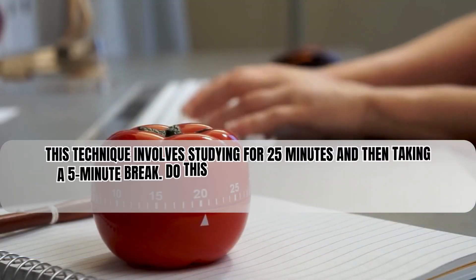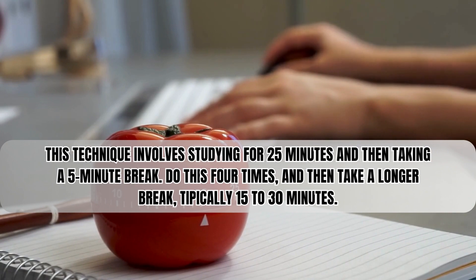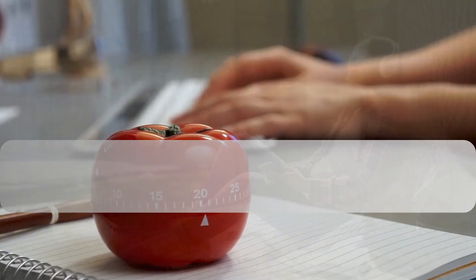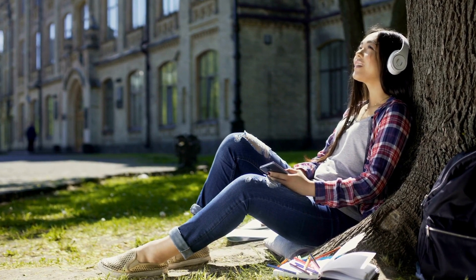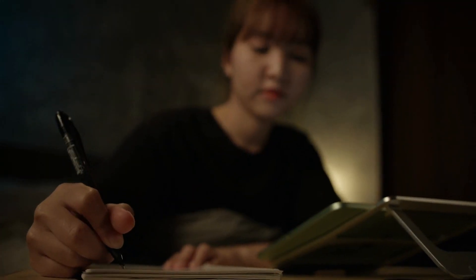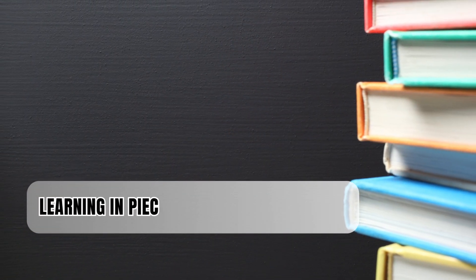The Pomodoro Technique involves studying for 25 minutes and then taking a 5-minute break. You do this 4 times and then take a longer break. Research shows that regular breaks like this really improve focus and how much you remember. It's like giving your brain a little rest so it can get ready for more studying. Taking breaks leads us to our next point.